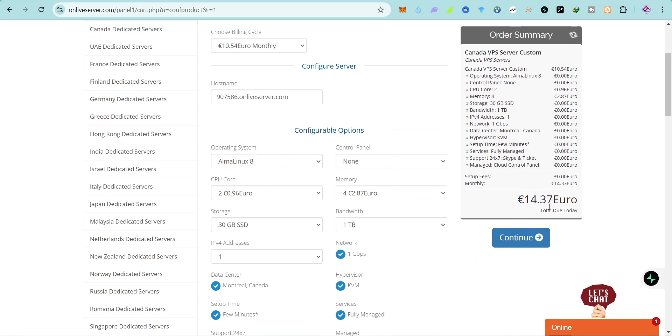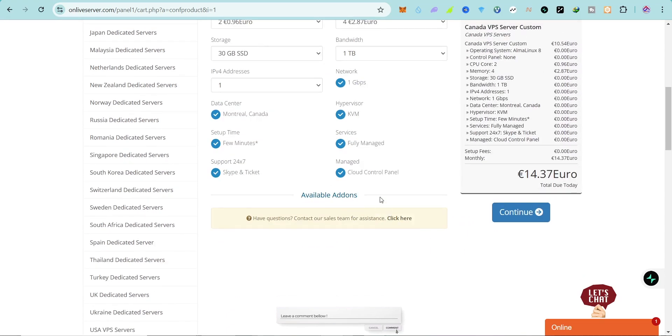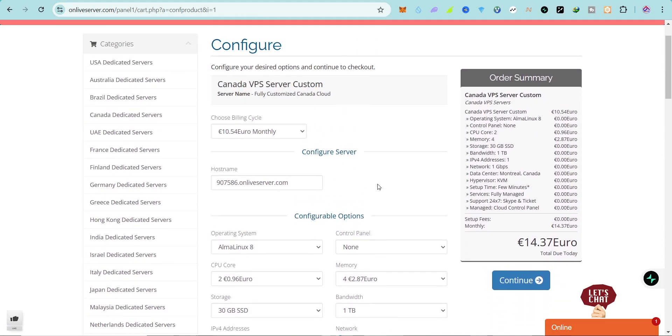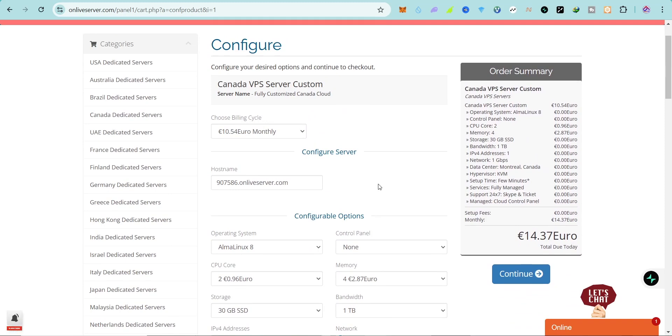I think the best option is to keep the 1 TB bandwidth and go with 2 CPU cores — keeping 1 IP address is all you need. You'll pay only around 14.37 euros, and since the dollar is higher than the euro that works out to about $12. You also have the flexibility to add more RAM and CPU as needed, which makes this really amazing.